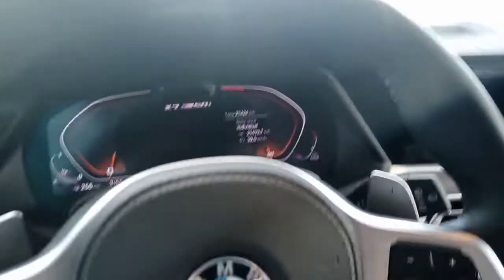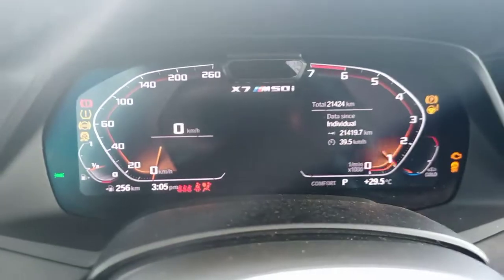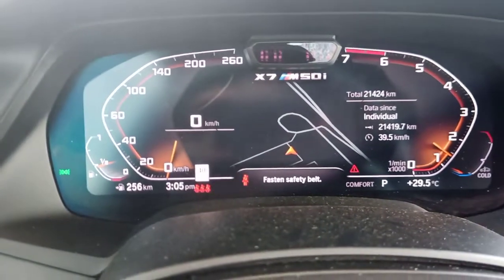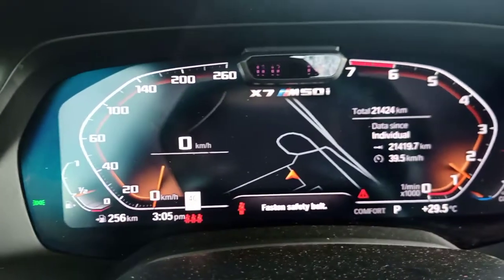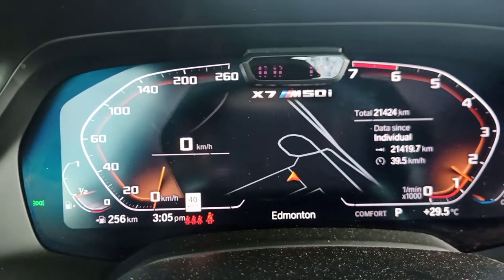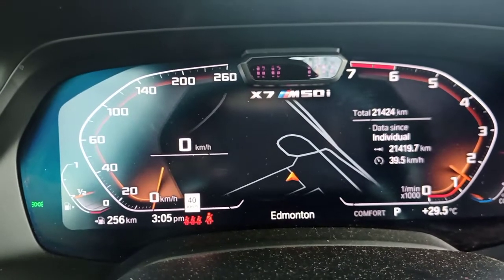As I said, this is a 2021, so it does have mileage on it. I'm just going to start the vehicle for you. And there we go. If you look on the right-hand side, the total mileage on this is only 21,424 miles.